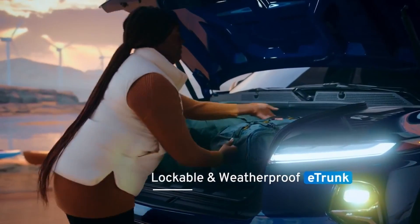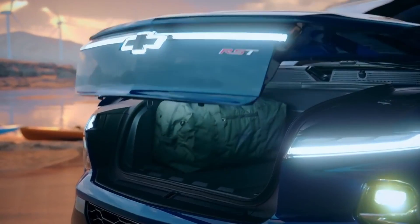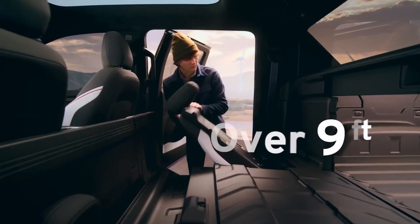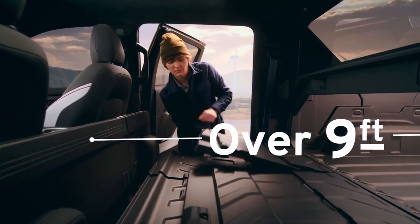The e-trunk provides enough space for a large suitcase and has a multitude of accessory options based on the unique needs of the customer. The storage capacity of the 5-foot-11-inch bed is maximized thanks to an innovative available multi-flex mid-gate, which provides just over 9 feet of storage between the cab and the tailgate when open.